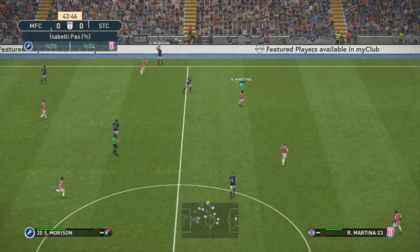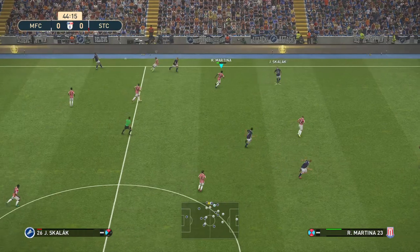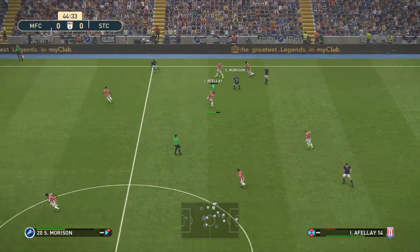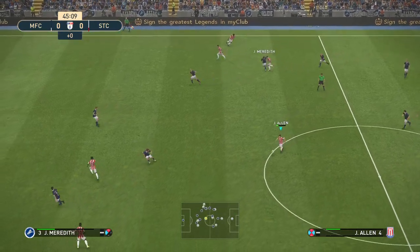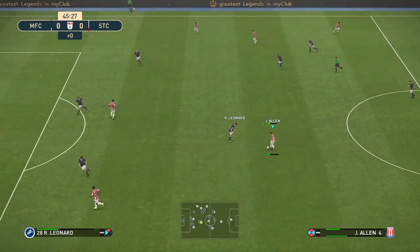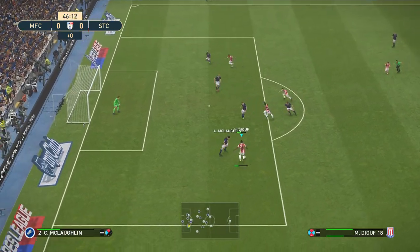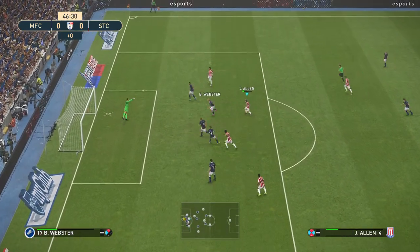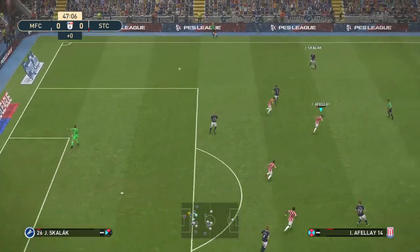That's a throw. They are totally dominant in the middle of the park and no way through that zone. And a header — in his head but couldn't steer it in, glory.